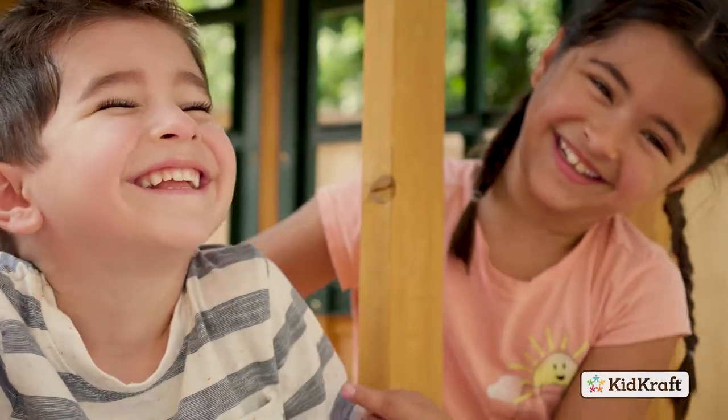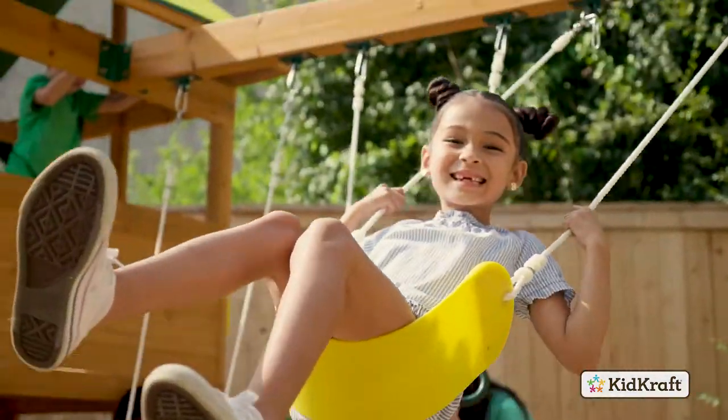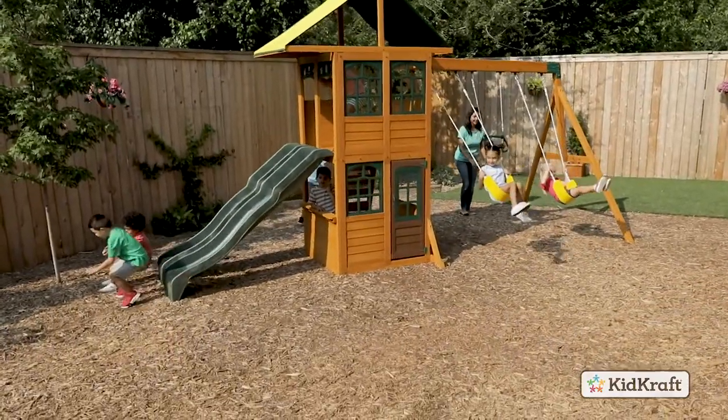Made to love and built to last, the Treasure Cove Wooden Playset by KidCraft is designed to create active fun in the backyard for years to come.